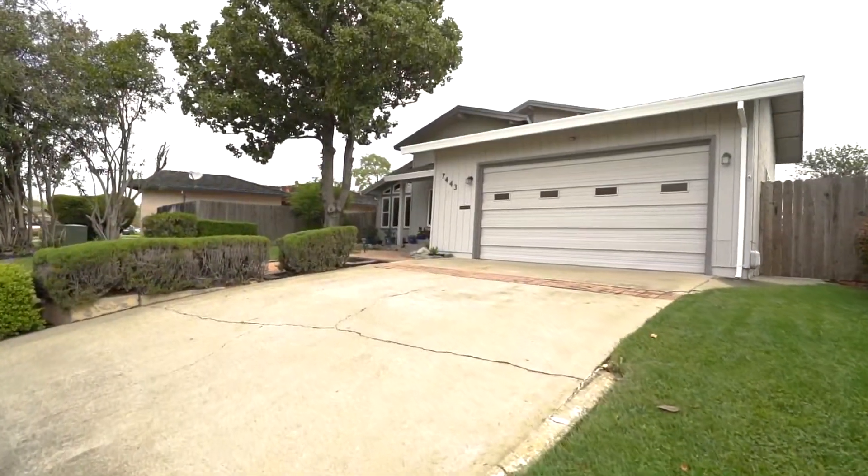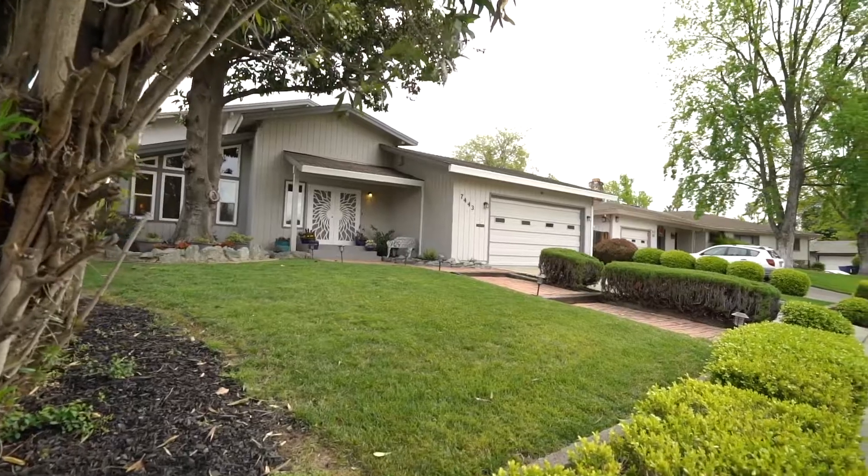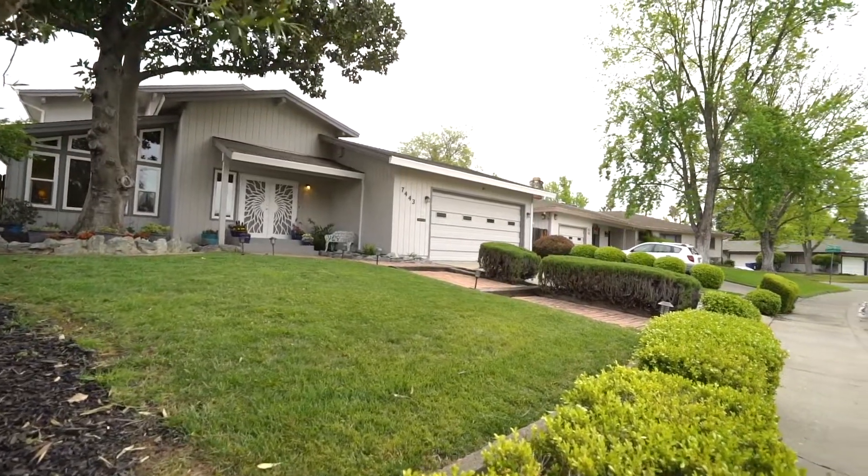Welcome to 7443 Myrtle Vista Avenue in Sacramento. This beautiful home is three bedrooms and three full bathrooms with a grand entrance.